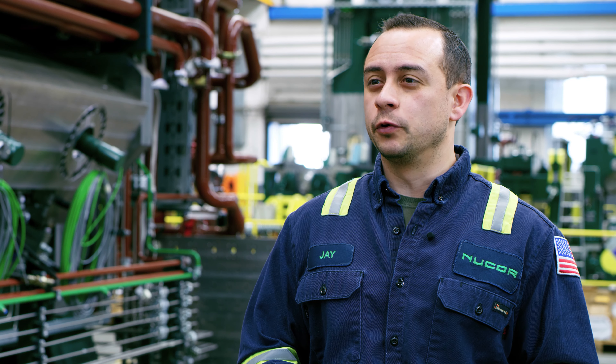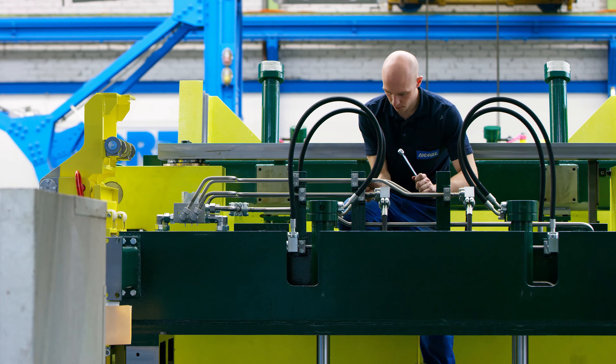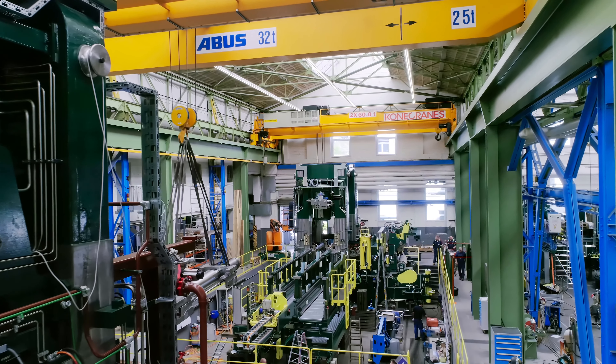The Nucor Corporation, with our headquarters in Charlotte, North Carolina, USA, is the largest steel producer in North America. My name is Jay Wheeler. I'm the Cold Mill Project Manager for the Specialty Cold Mill Complex at Nucor Steel, Arkansas.